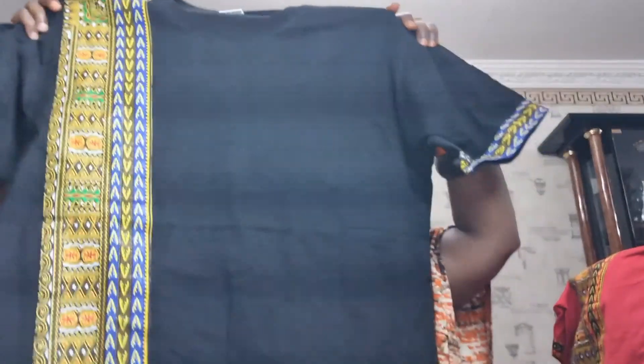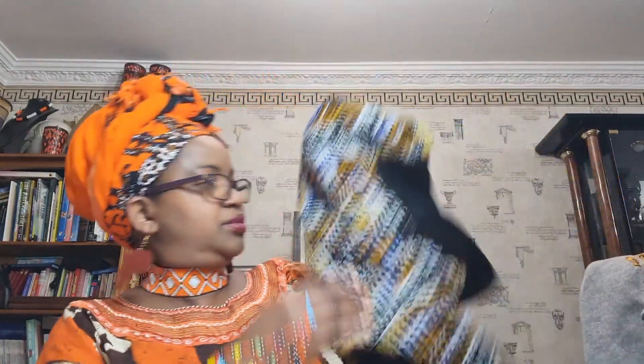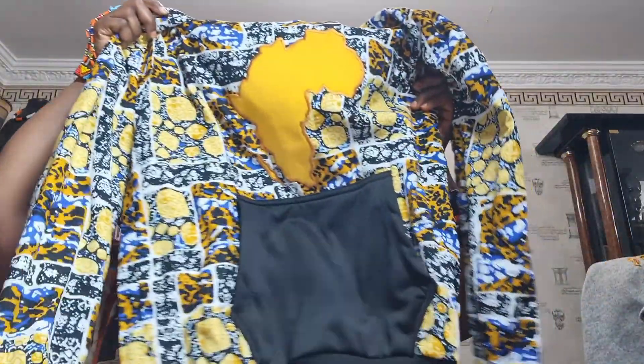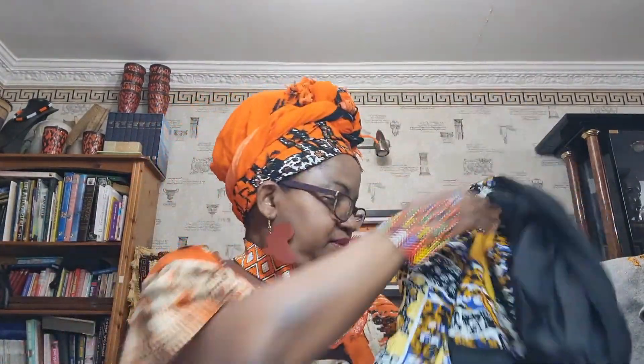If you want a particular color, let us know and we'll be able to order it for you. Or if you want a particular size — we have this style as well, available in black and also in red, large, X-large and 2X-large.